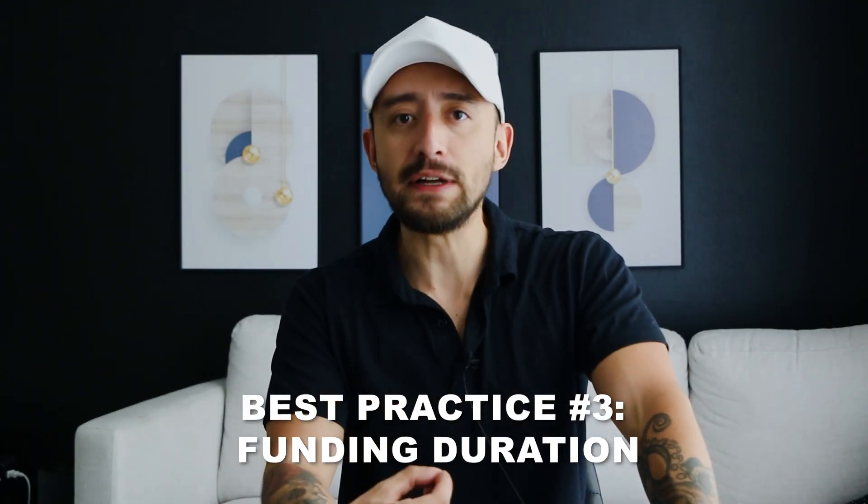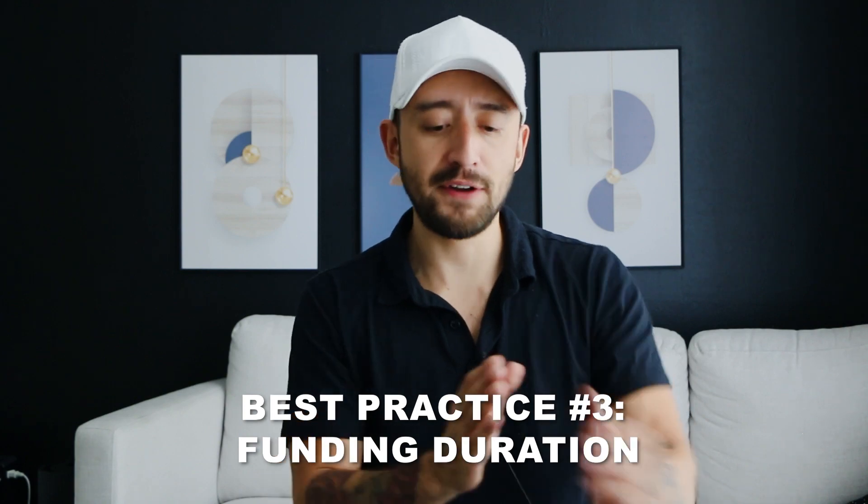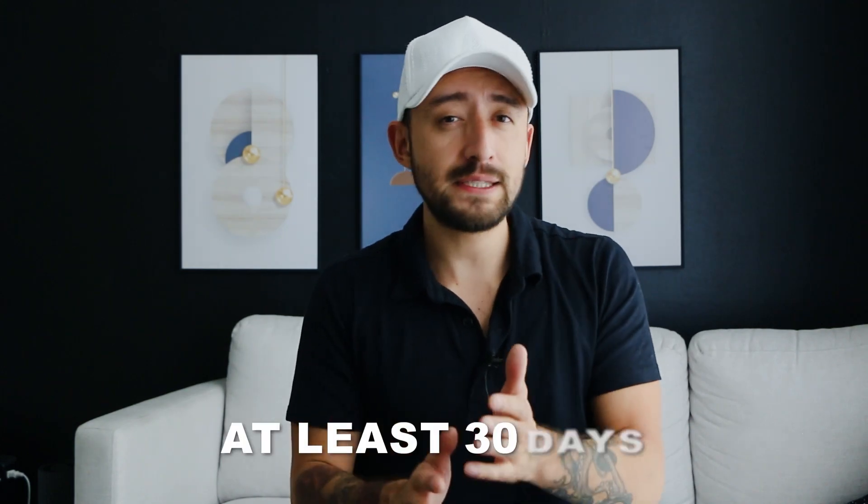The next best practice has to do with the actual funding duration of your Indiegogo campaign — how long are you running it? Is that going to be 20 days, 30 days, or 60 days? As a best practice, I would recommend setting at least around a 30-day funding duration. For some people, I might recommend 45 days if you have a great marketing strategy, or even 60 days if you have a rock-solid marketing strategy to maintain interest and attention over that period.